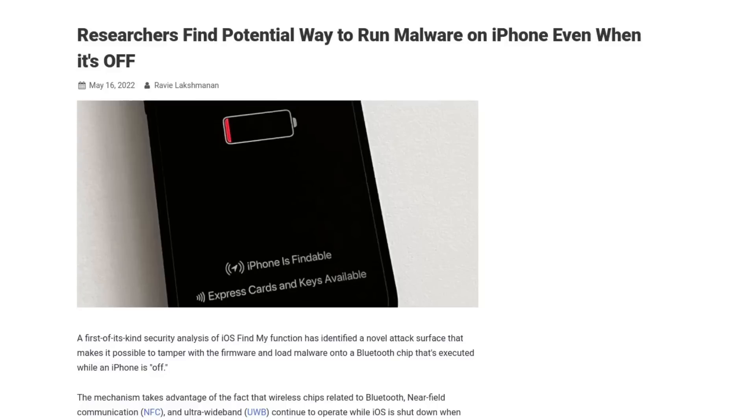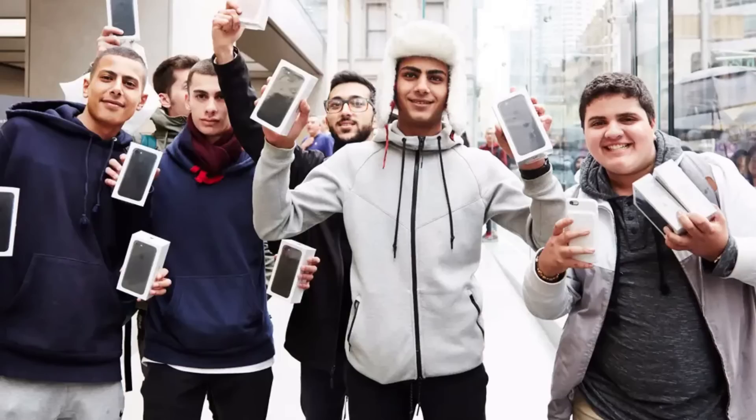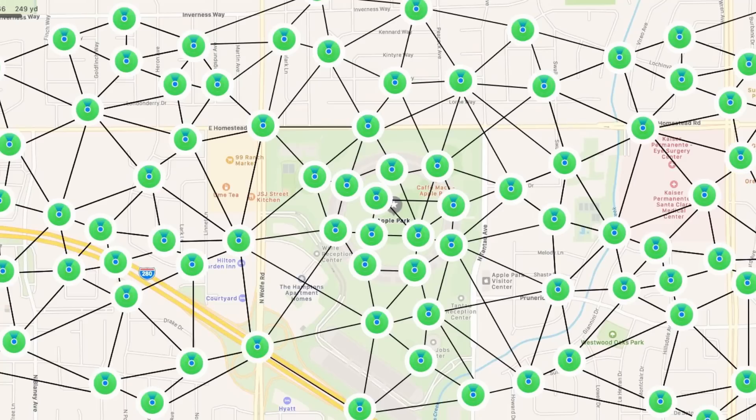The issue was discovered when security researchers did an analysis of the Find My function in iOS. Find My is one of the many features of iPhones that can make them much more appealing to consumers because the function can be used to find their iOS devices. And due to the fact that so many people around the world have iPhones, Apple has been able to create a Find My mesh network for things like AirPods or anything that an Apple tag is attached to.